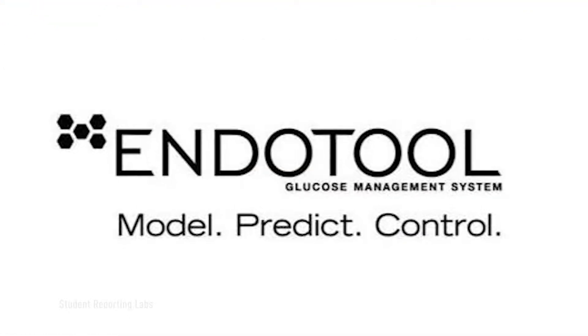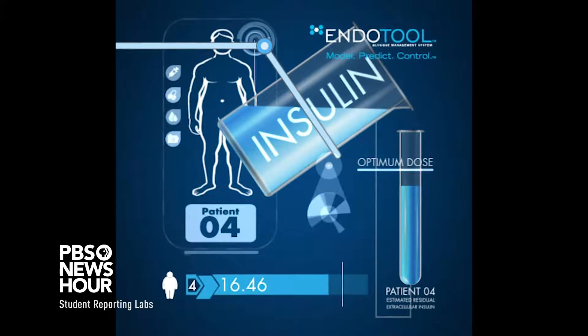EndoTool was named EndoTool because it was a tool that helped endocrinologists decide what the right dose was for patients who receive insulin in the hospital.